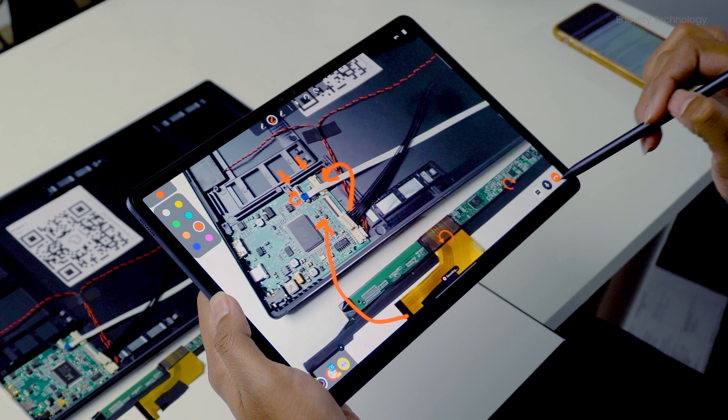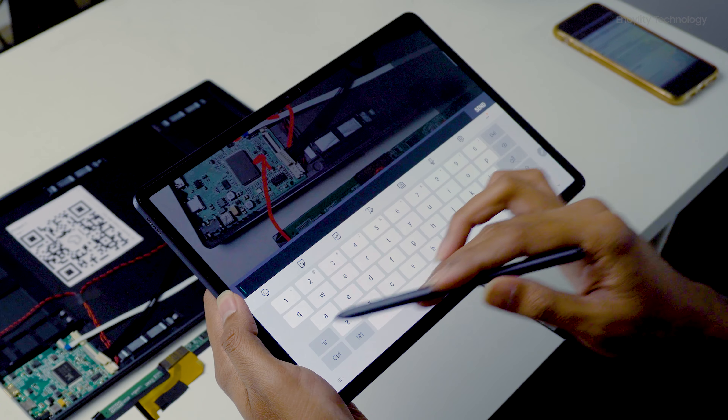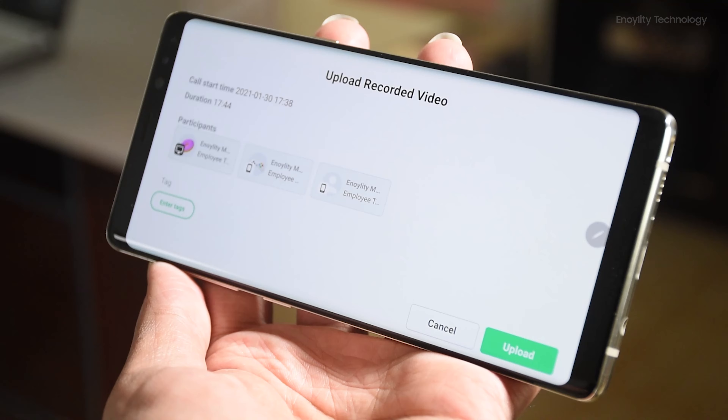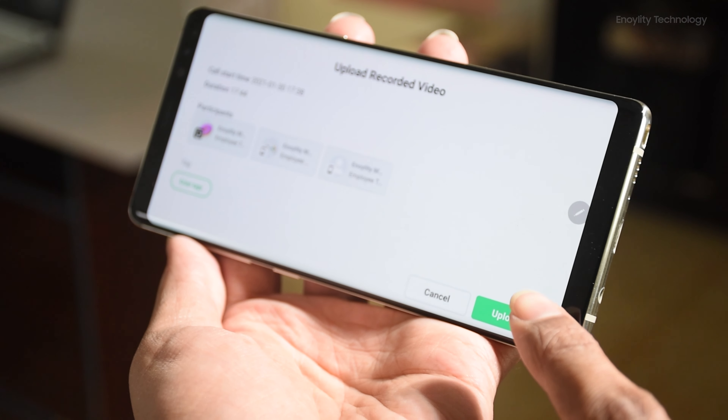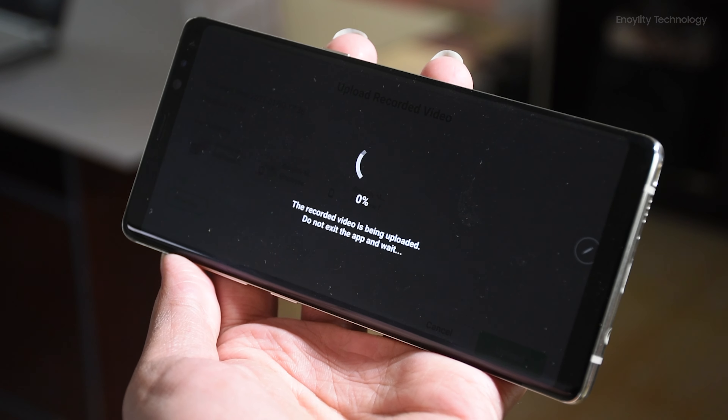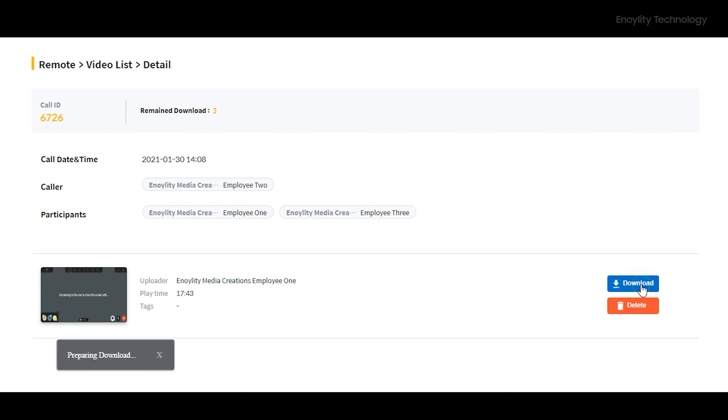Both recipient and giver can share their screen. If any extra information is needed, you can use the chat section to share text and images with other users. Once the remote user gets a complete guide to assemble that specific system part using the AR manual, they can end the call. Upon ending, they also get an option to upload the AR recording to their device, and once uploaded it will be available in the system for the main admin users too.